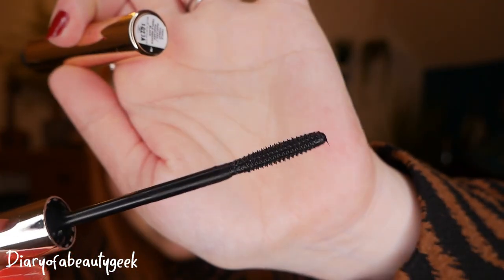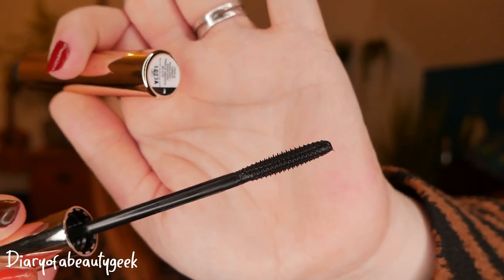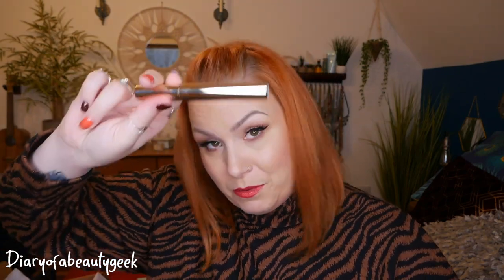This is a black mascara. Now look at the wand — you'd think, how is that any good? It's just a blob of a wand, there's no bristles or anything. But it works a treat on my lashes. My lashes are short, they're straight, they're thin, and they look amazing with this. They lengthen, they lift. It's really dark and it doesn't really clump. I'd 100% recommend Iconic London Triple Threat Mascara if you have got eyelashes like me.